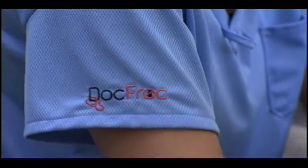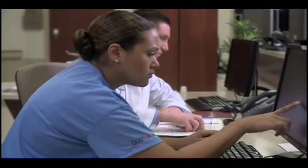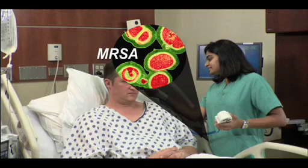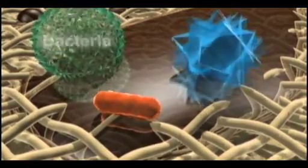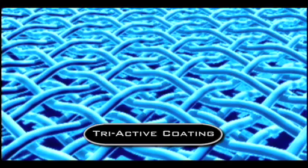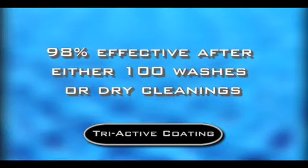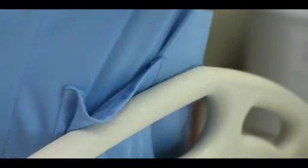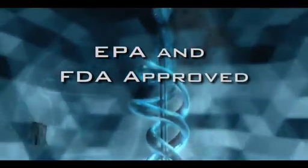Doc Frock is revolutionizing patient care through the development of their antibacterial lab coats and scrubs. Traditional medical garments allow bacteria, including superbugs like MRSA, to stick and live long enough to be transmitted from one patient room to another. But Doc Frock's highly effective antibacterial coating stops the transmission of these germs dead in their tracks. Our Doc Frock Triactive antibacterial coating is baked onto the fabric and has been shown to be more than 98% effective after either 100 washes or dry cleanings. This coating does not alter the soft feel of the fabric, is both EPA and FDA approved, and will not leach into the environment.